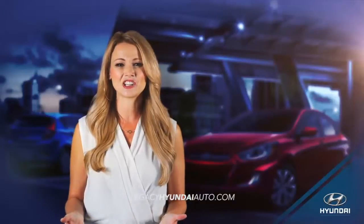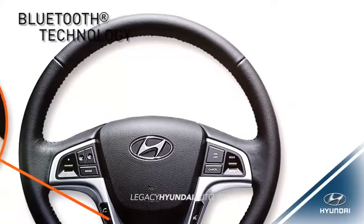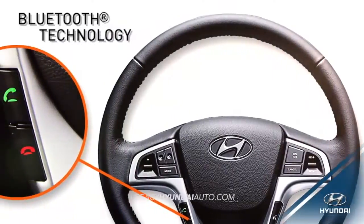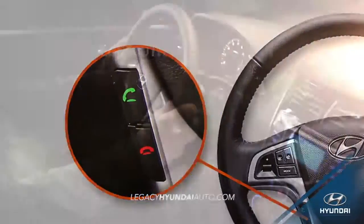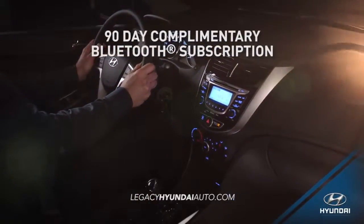When it comes to technology, the Accent is just smarter than the rest. With its steering wheel-mounted controls and integrated smartphone and Bluetooth features, you get a driving experience that's more hands-free and convenient.